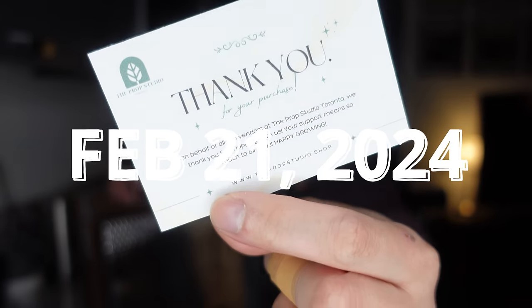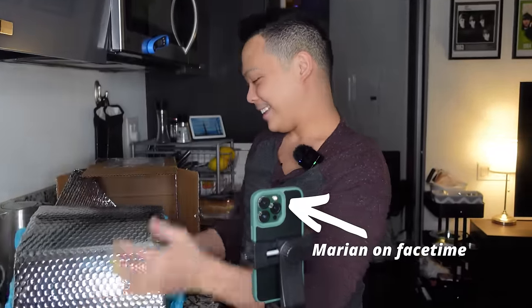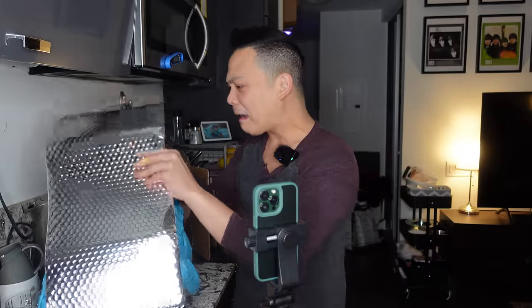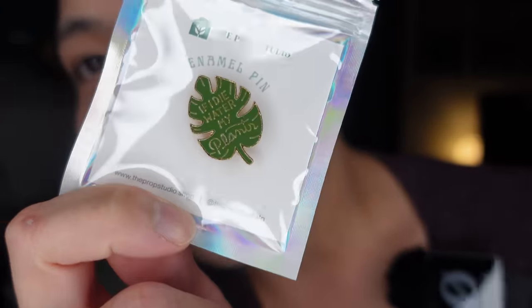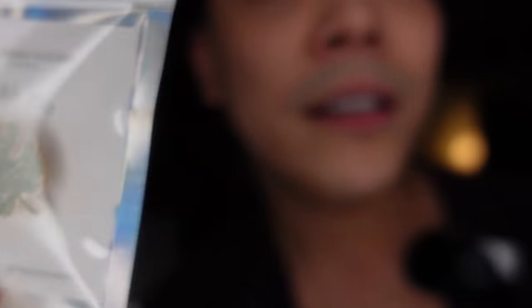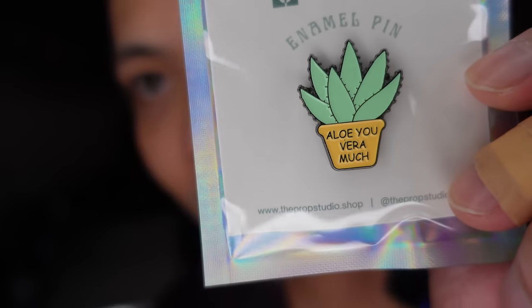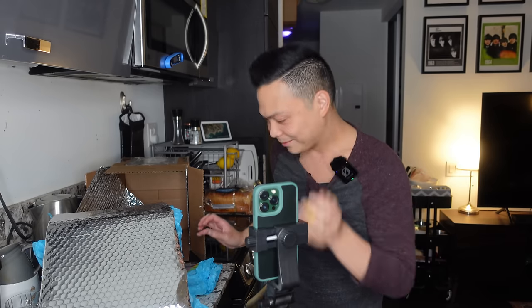There's a thank you card. And oh my God — look at these cute little enamel pins! I don't know if y'all can hear Marianne, but I need to show you these. 'If I die, water my plants' — cute! And then 'Aloe you very much.' It says the Prop Studio TO on it. I just dropped it!